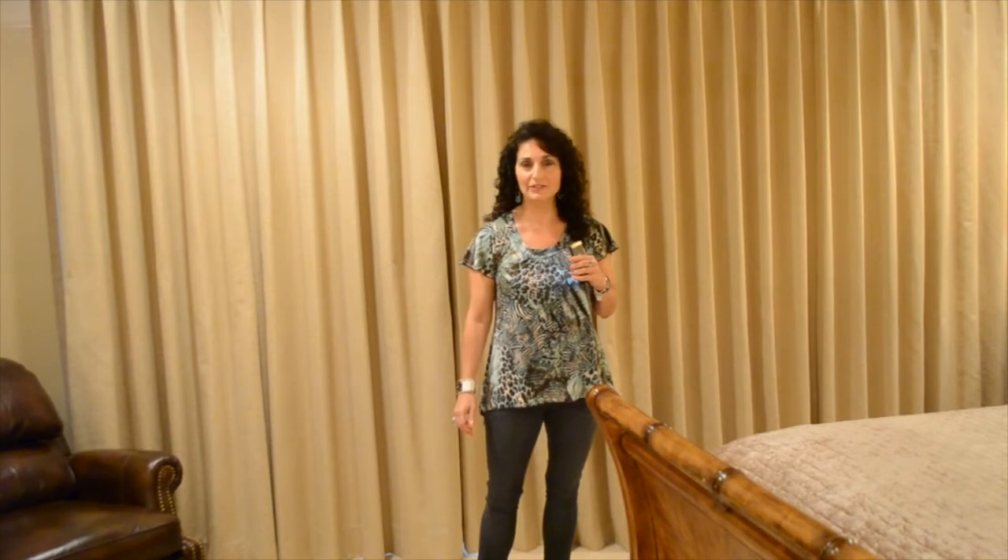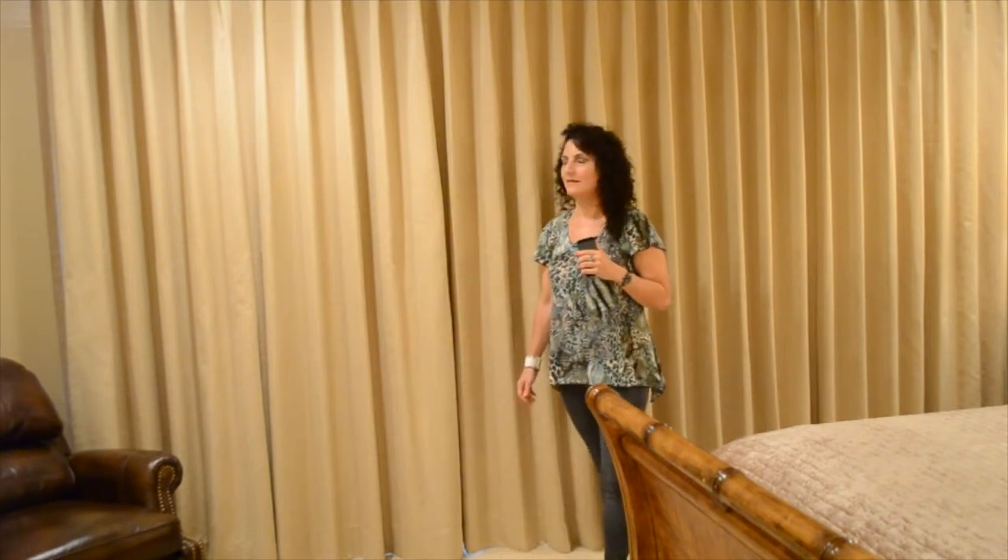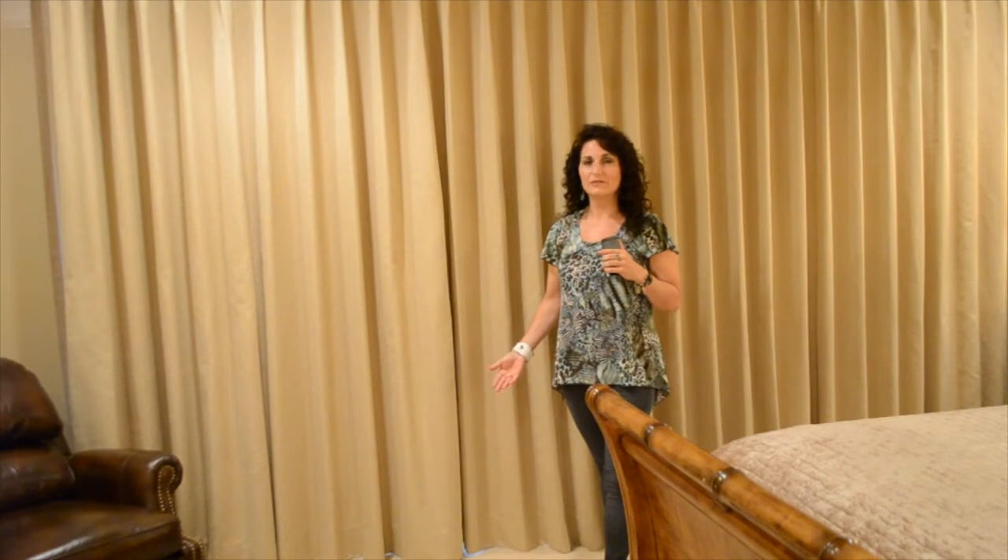Have you ever thought how window treatments can change your room and change your life? We're standing here at a beach condo in Laguna Beach, and I recently designed this drapery treatment. It adds so much softness to the room.